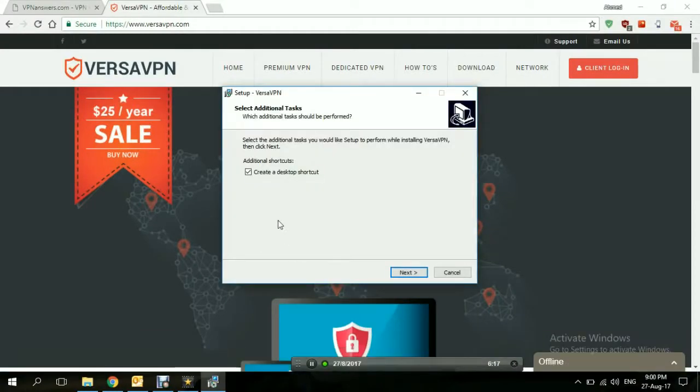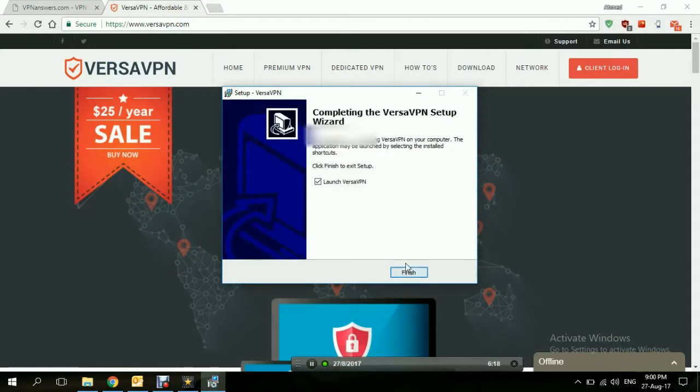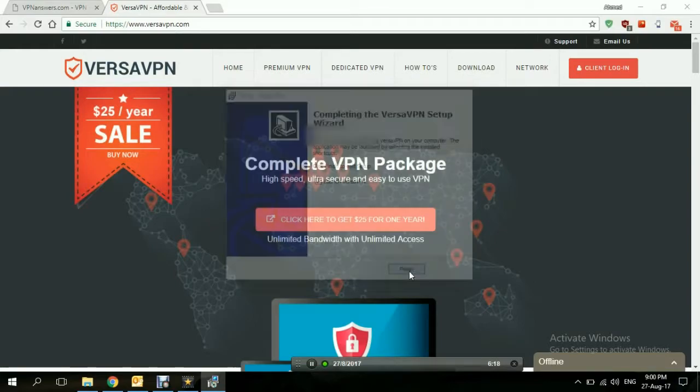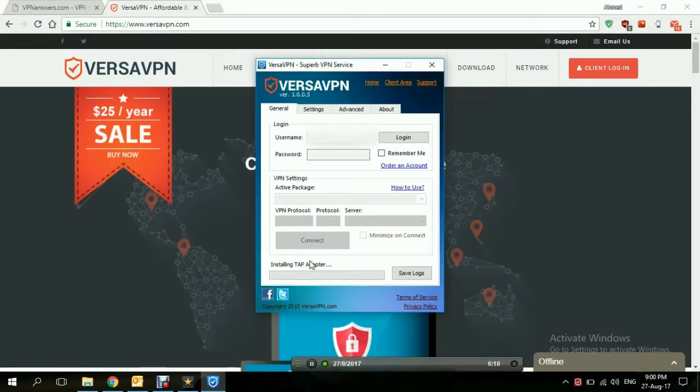Now that it's downloaded, we're going through the install procedure. It asked for administrator permission to install — I clicked yes. Create a desktop shortcut, sure. Next, install. Launch VersaVPN — yes, definitely. Here is how the interface looks like. You enter your credentials here that you used when signing up for an account, log in, and start using the application.